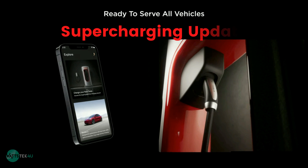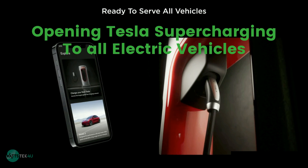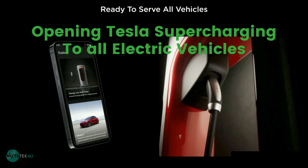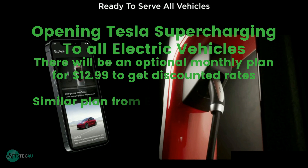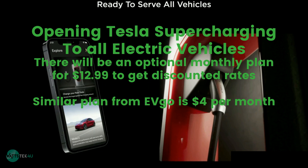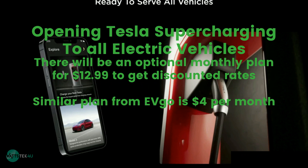Supercharging Update: Tesla is opening some superchargers to non-Tesla electric vehicles via what is called a Magic Dock, which will provide the right port depending on who is using it via the Tesla app. There will be an optional monthly plan for $12.99 to get discounted rates. A similar plan from EVgo is $4 per month, but Tesla knows their supercharger network experience is superior to their competitors, especially where reliability comes into play.